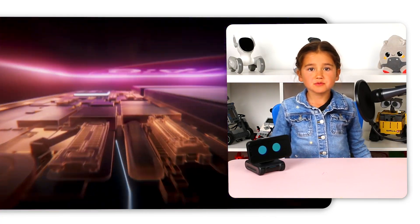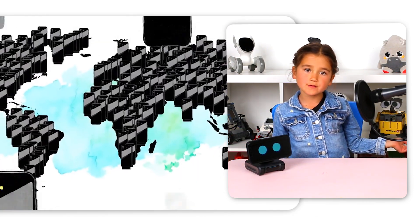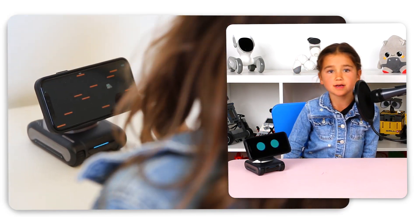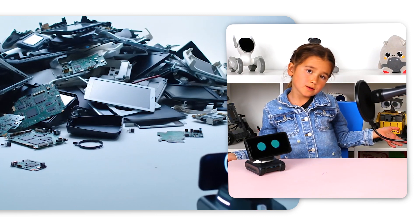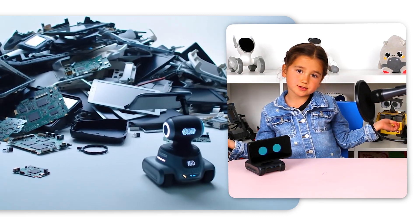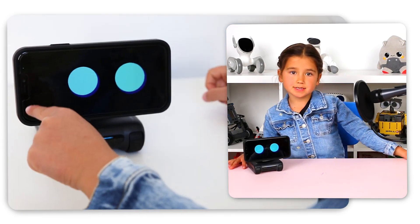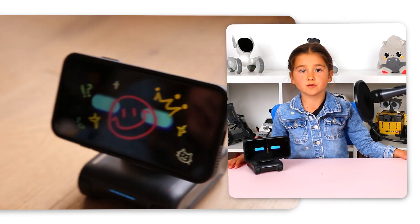Your phone is an expensive, really powerful and smart piece of hardware that many families already have. So it makes sense to save money and use it in as many ways as you can. Plus, if we all did that, we'd have a lot less electronic waste, or e-waste — stuff that's not good for our planet. The phone's camera lets Louie see, the phone's microphone lets Louie hear, and the phone's speakers let Louie speak.